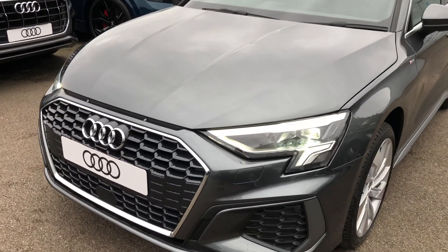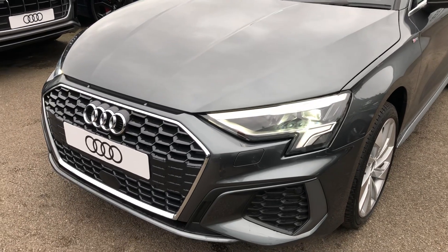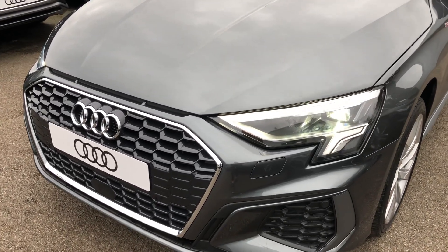Firstly, the car has the digital LED headlights, the daytime running LEDs, front fog light jets, and the front parking sensors.